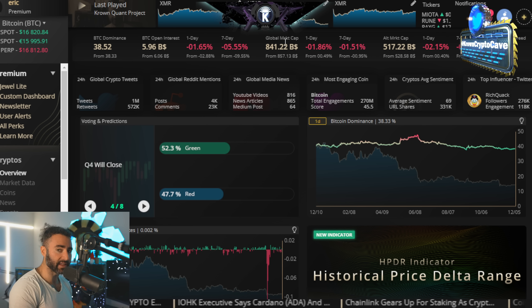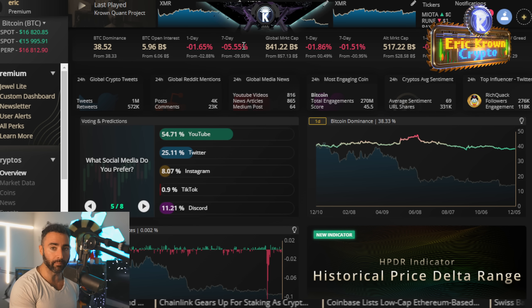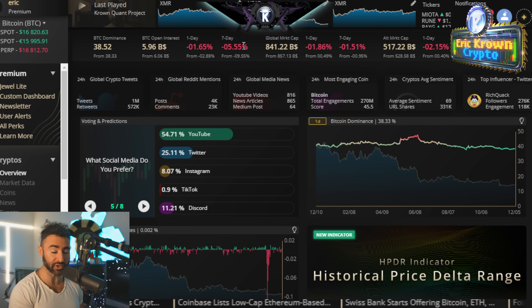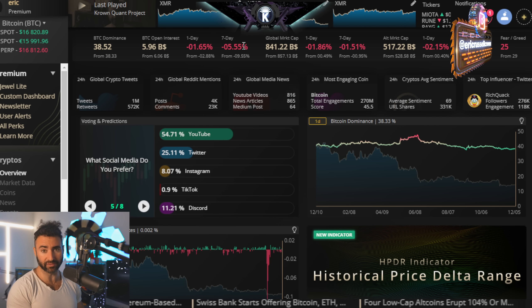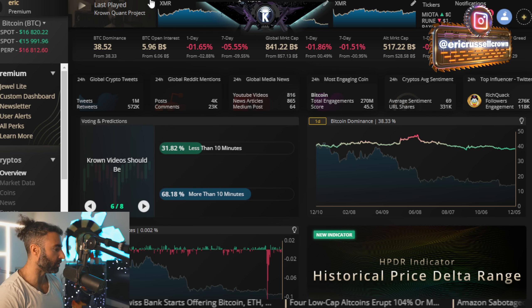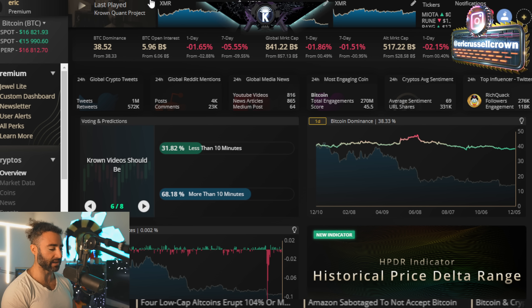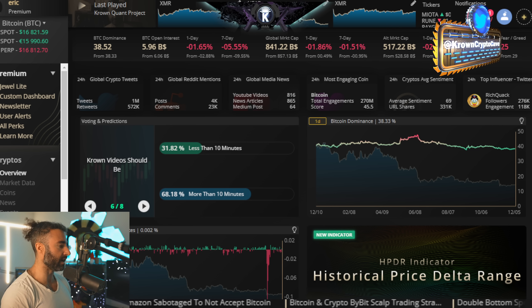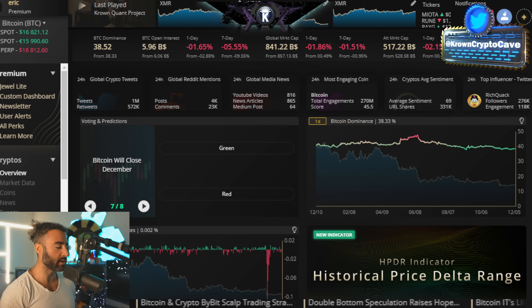I did want to make a note that the HPDR indicator is now available on the Crown Trading application. And also Bybit has officially fully integrated their decentralized exchange onto Bybit itself. So if you're looking for somewhere to trade without having to put your coins on exchange and trust that exchange, a decentralized exchange like Apex on Bybit might be viable for you.